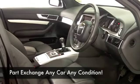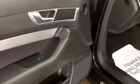Quick off the mark as I say, and yet economical — you'll get around 49 to the gallon combined.